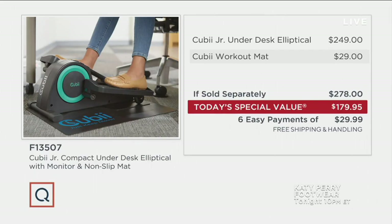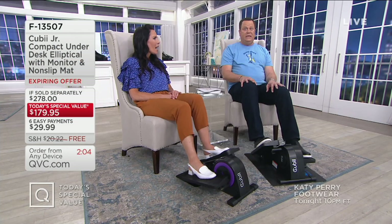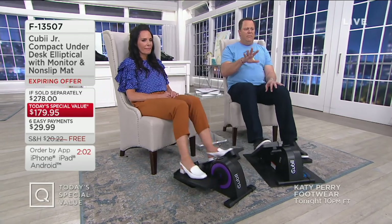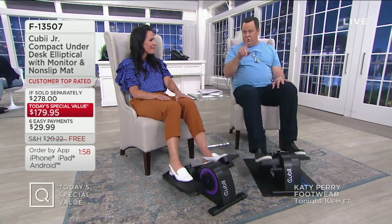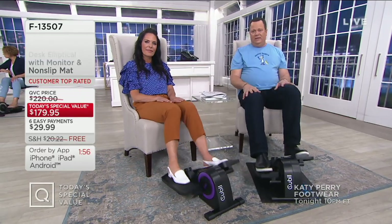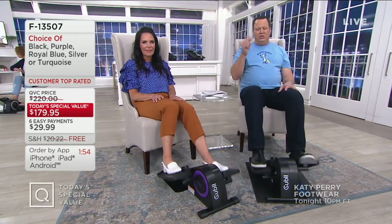If someone were to hand you $118 cash today, would that be important to you? A very good day. Anytime we get $100, that's a game changer. So we're talking $118 less, six easy payments on any credit card you want to use, and free shipping and handling. Choose your color, but get busy pedaling when you get it home. Let's say hello to Christine in Massachusetts. Christine, good evening and welcome to Down Home with David.